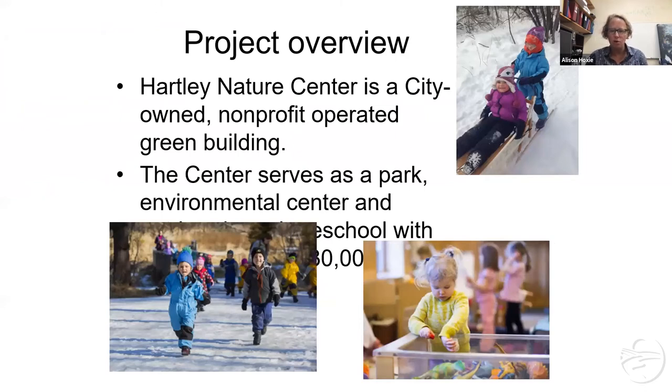It hosts a lot of school programs to help students get to know more about the natural environment. It also has a preschool — and it just turns out that the little girl in the yellow sweater is my daughter. She's 10 right now, but I was connected to Hartley because my kids went there and got sort of pulled in through that direction as well.